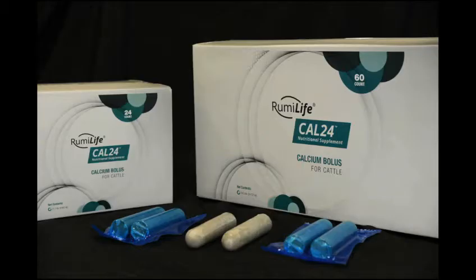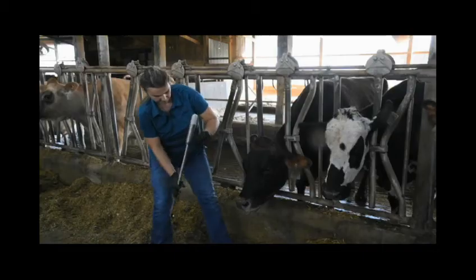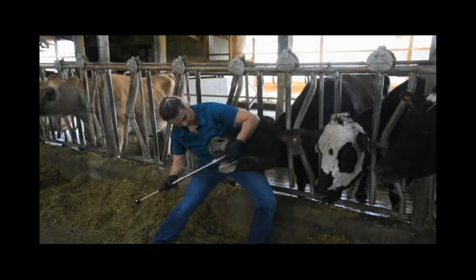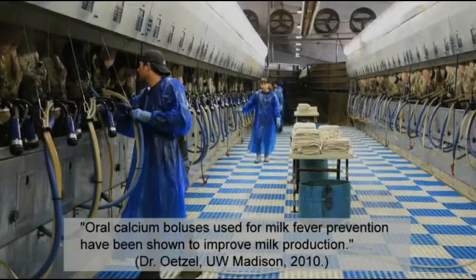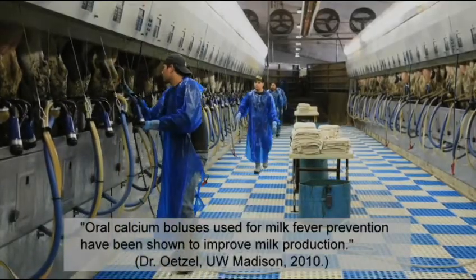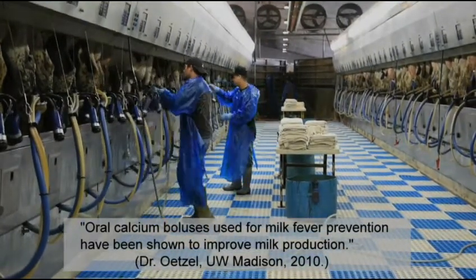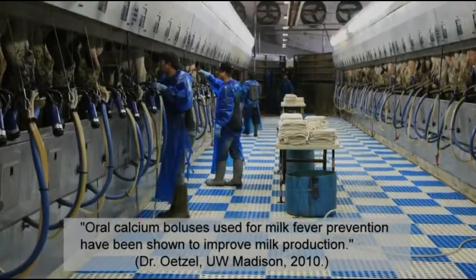Rumelife Cal24 can be given safely to cows to prevent subclinical milk fever or progression to clinical milk fever. Oral calcium boluses used for milk fever prevention have been shown to improve milk production, from Dr. Etzel at UW-Madison in 2010.